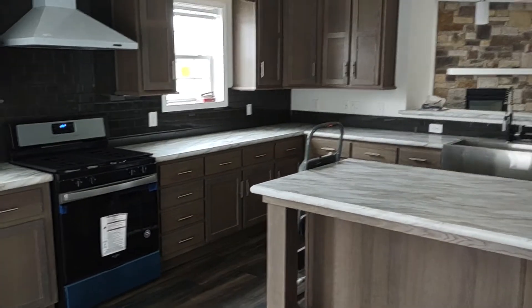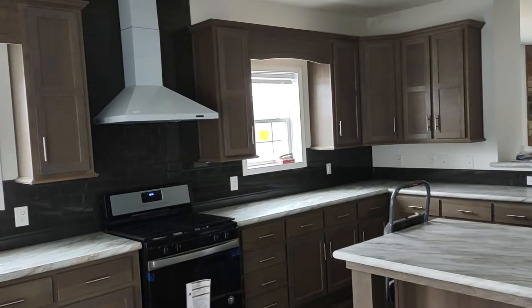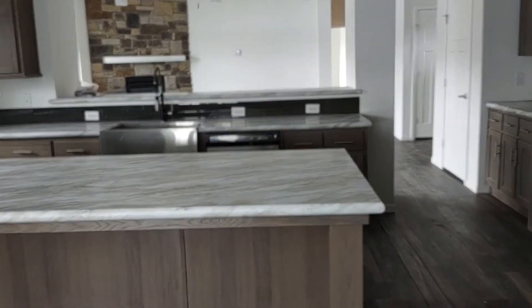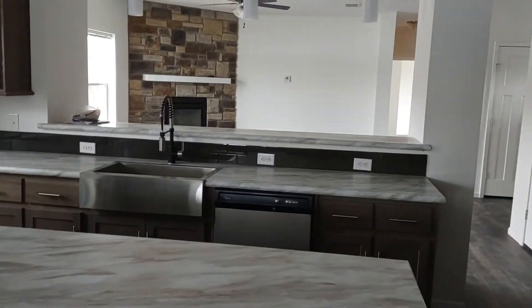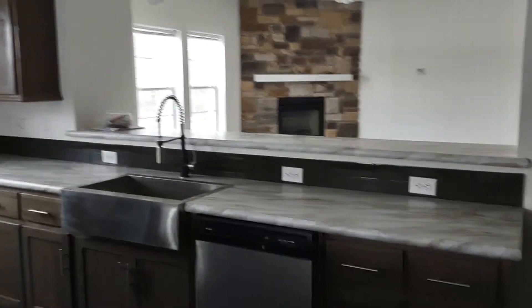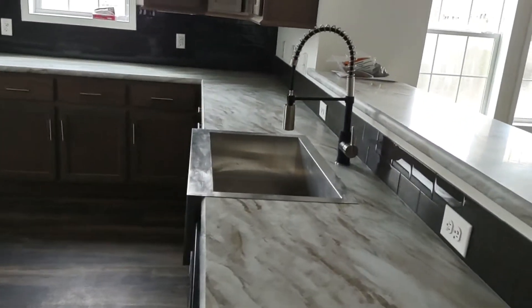The cabinets here are the timber wood. That's one of the two standard choices with the new moon package, which upgrades to the solid wood cabinets. They also did the lay option and the farm sink.